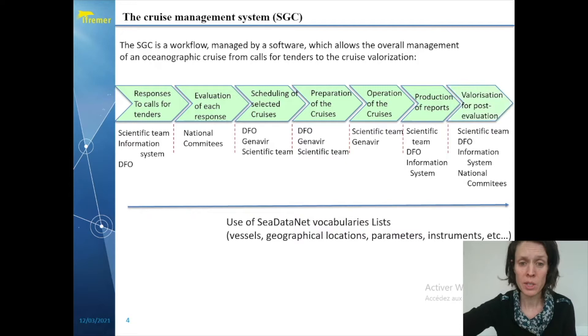One key point is the use of common vocabularies. We do use the SeaDataNet list because we are deeply involved in this European program.